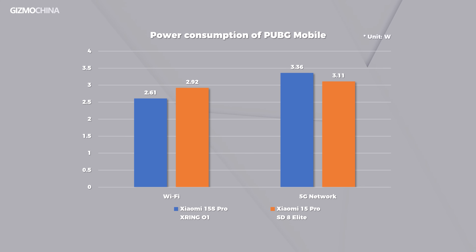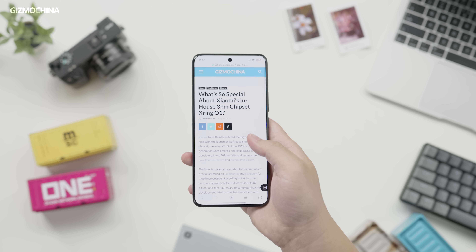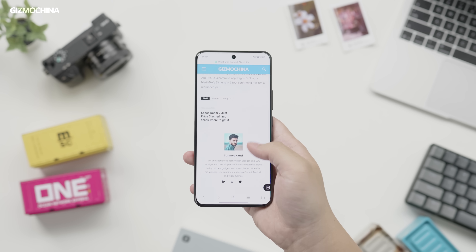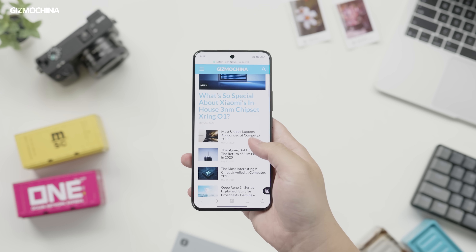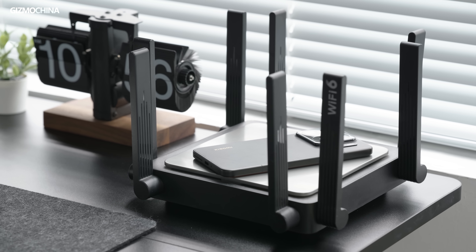Under the same conditions, switching from Wi-Fi to 5G gaming increases the 15s Pro's average power consumption noticeably. Testing daily apps like video calls and TikTok on 5G networks showed consistently higher power consumption too. So battery life really depends on your environment: in a Wi-Fi environment, the 15s Pro outperforms the 15 Pro. But on 5G networks from 100% to empty, the 15s Pro lasts about half an hour shorter than the 15 Pro.